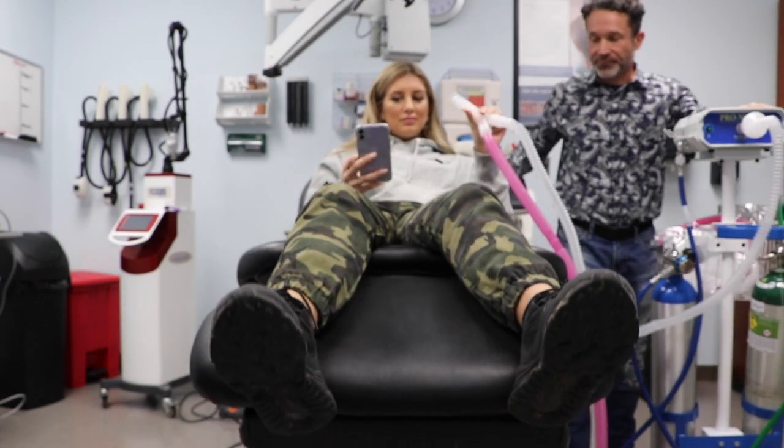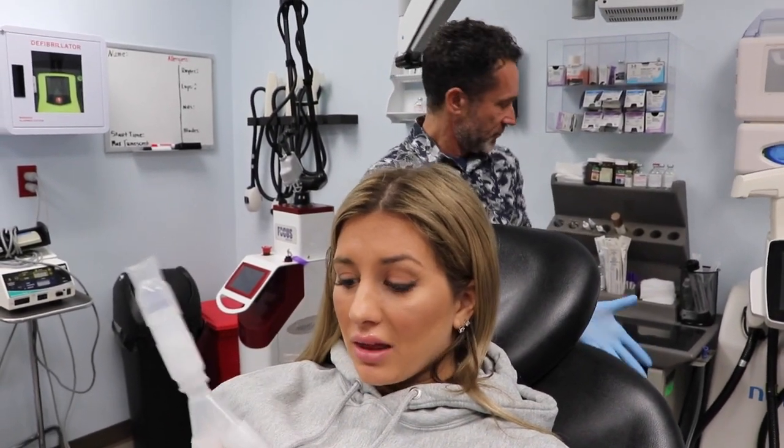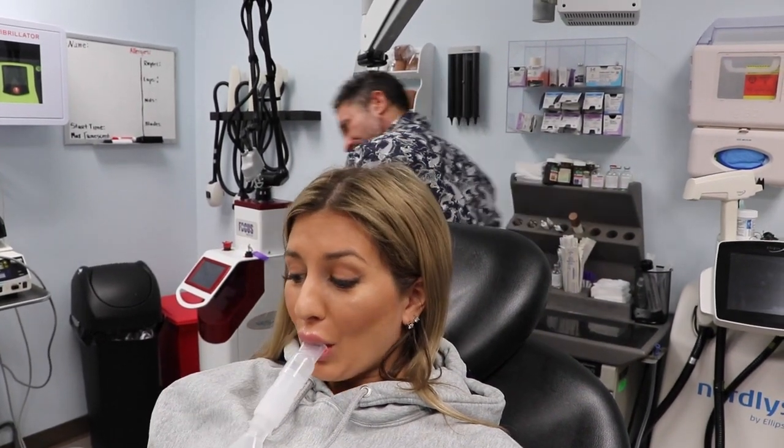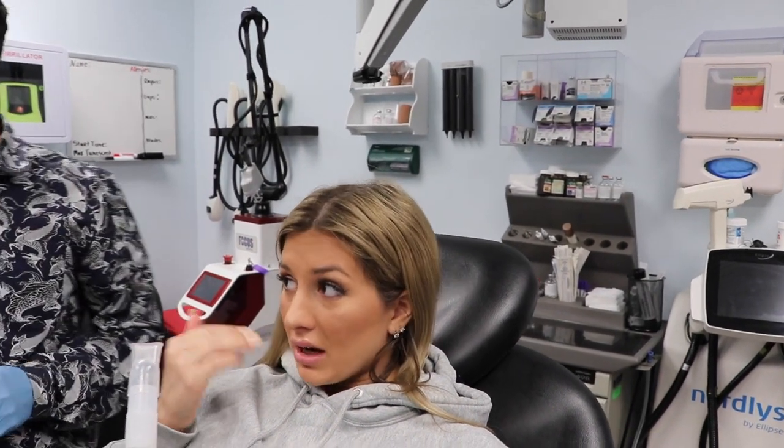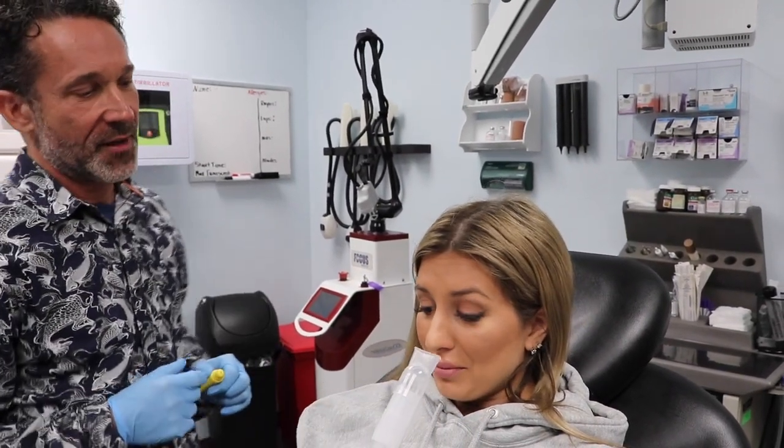This is Pronox, you guys — if you watch my other video, you'll know. My lips are so numb. This is Pronox, it is nitrous oxide, it's like a laughing gas. It just kind of helps me feel euphoric, like I've had a couple glasses of wine, and it makes me really not care that I'm getting needles put into my lips. I also have some numbing cream on — Orajel on the inside and outside — so I'm good to go.